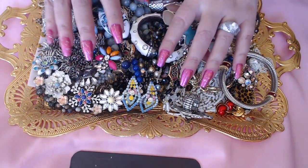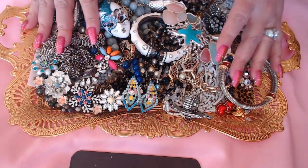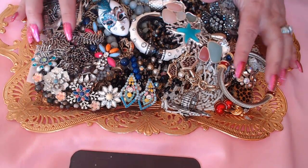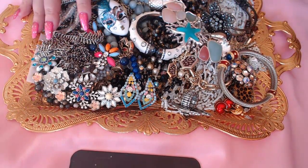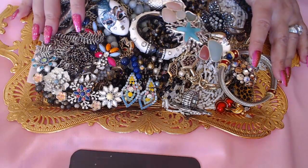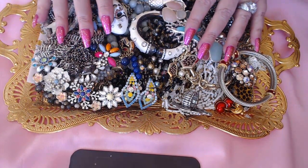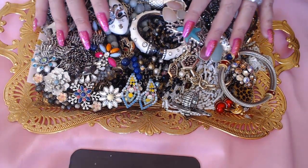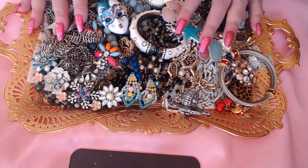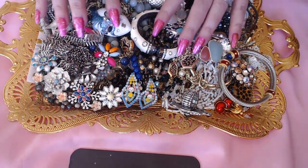Hi guys, Anita here. Hope everybody's getting ready for a great weekend. I have a tray of jewelry I'm going to be doing today — these are all purchased from one person and I do have more, so this is only half. I'll be showing you the other half in the next video. We're also going to be having a jewelry auction tomorrow on Lucia's channel — I did put the link below. It's going to be at five o'clock Pacific time, and we're going to do 10 items each for a Valentine's party auction.